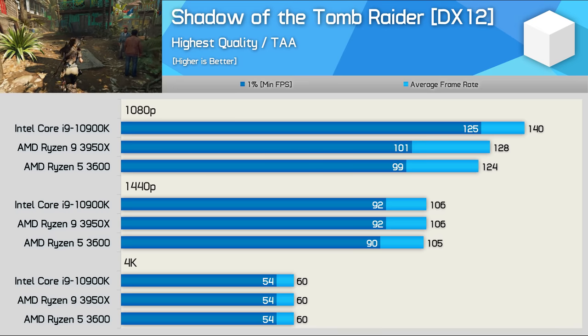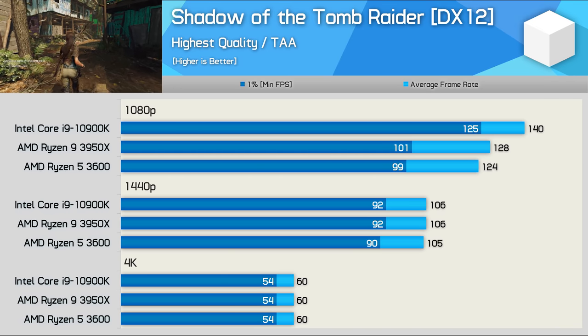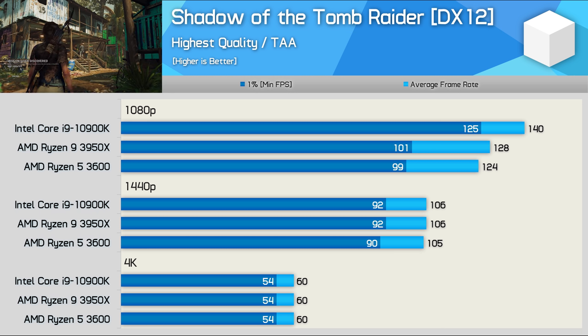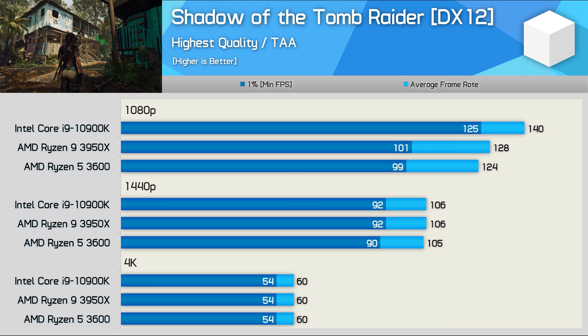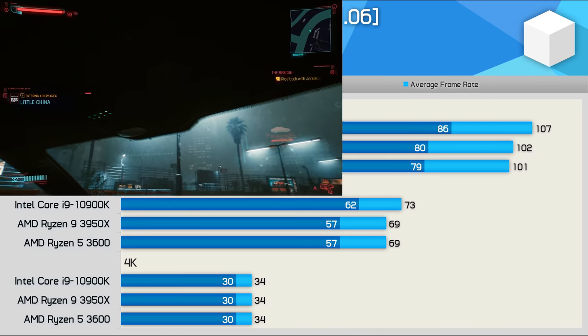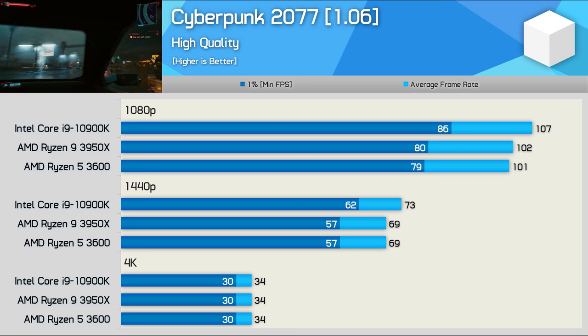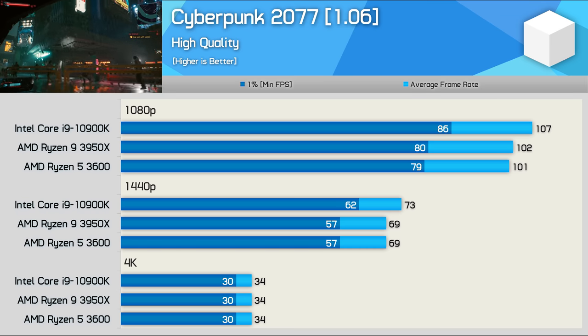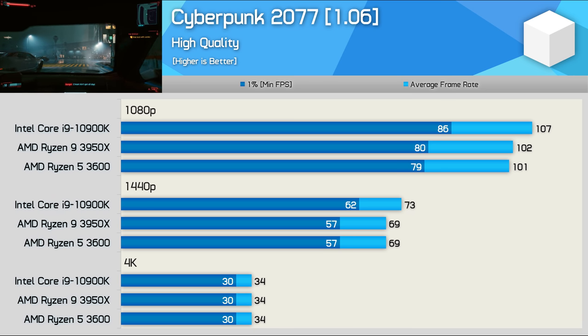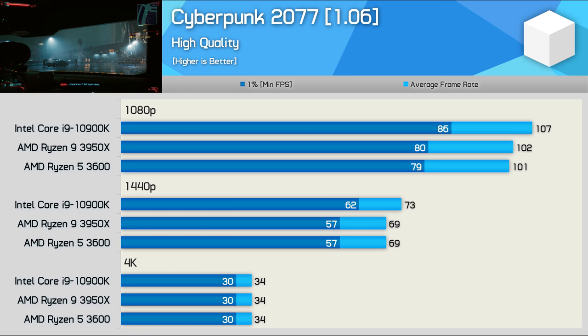For Shadow of the Tomb Raider I'm not using the built-in benchmark, as I find in-game performance is more CPU demanding. The 3600 was 11% slower than the 10900K at 1080p, though we're entirely GPU limited at 1440p and 4K. In Cyberpunk 2077 the Ryzen 5 3600 is excellent, matching the 3950X at all three tested resolutions and coming in just 6% slower than the 10900K at 1080p — a very impressive result in this new and very demanding title.